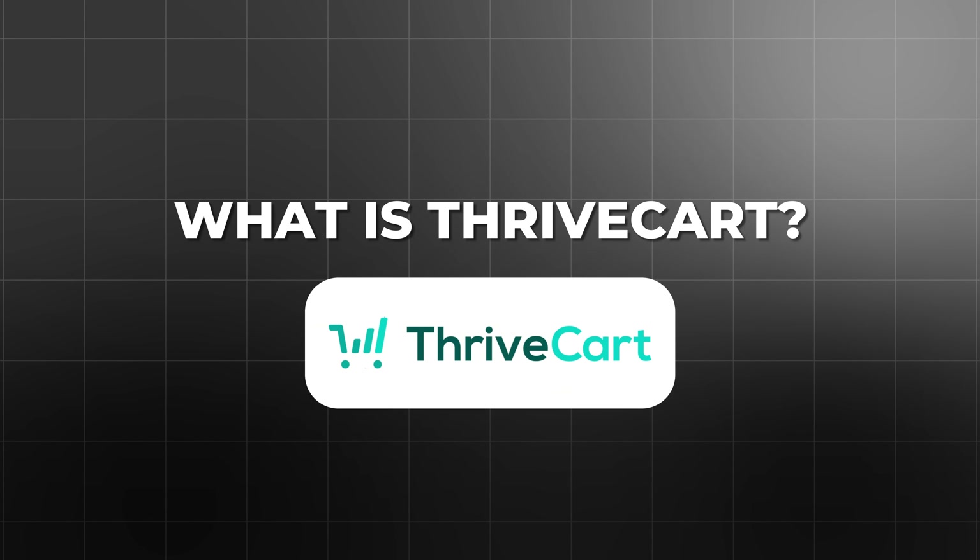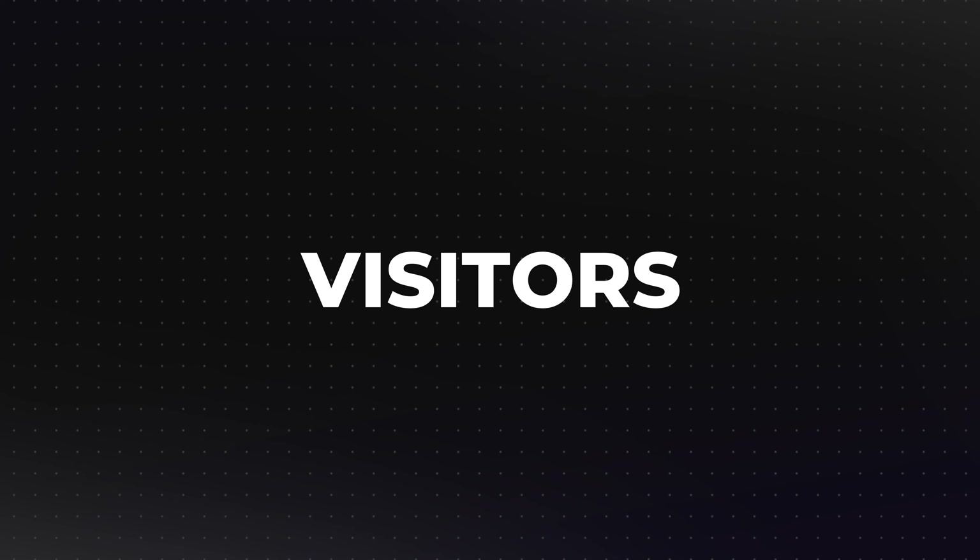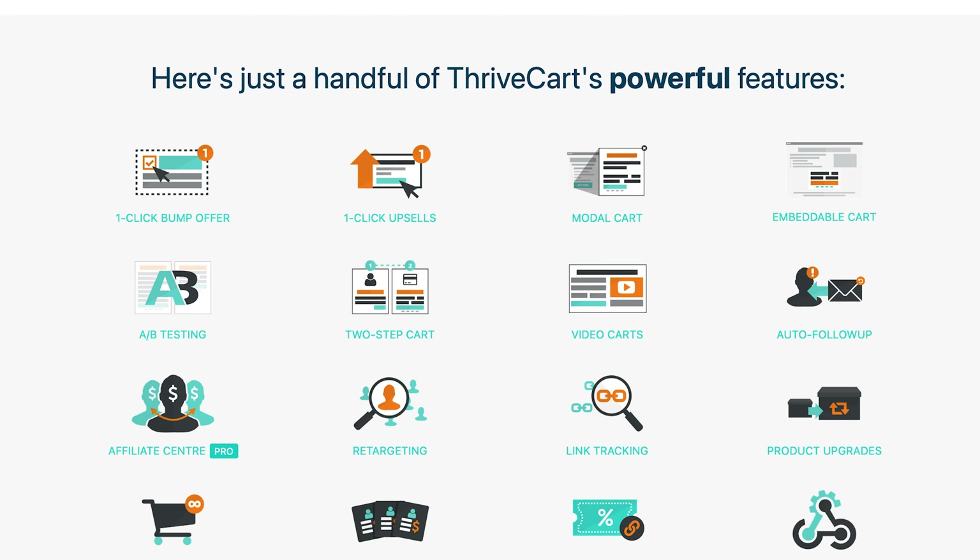Let's talk about ThriveCart first. ThriveCart has made a name for itself as a powerful shopping cart platform designed specifically to help businesses increase sales. At its core, ThriveCart is all about optimizing the checkout experience to convert visitors into paying customers. What sets ThriveCart apart from many competitors is its ability to increase your average order value through features like one-click upsells, bump orders, and A/B testing.